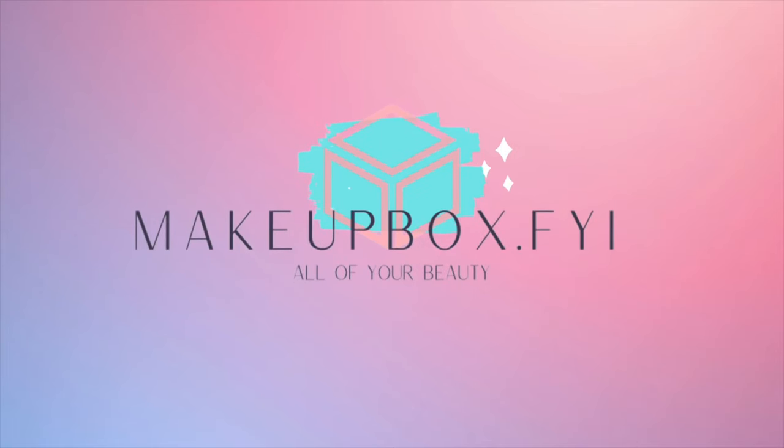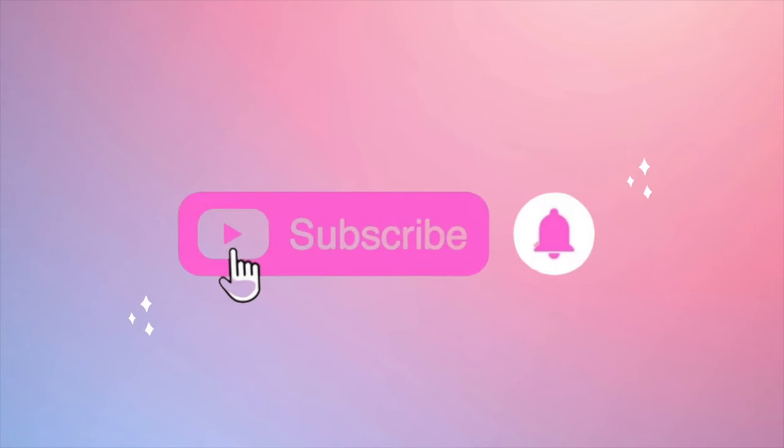Hi darlings, this is Christina and today we have a very special Chanel launch — I'm so excited, let's get into it. I do not believe this is a special edition formula because it is the Rouge Allure Velvet, which is already a part of their line, but I do believe it is limited packaging. This is very cool. I purchased two of the colors: 4.0, which is a warm brown, and 7.0, which is a warm pink.